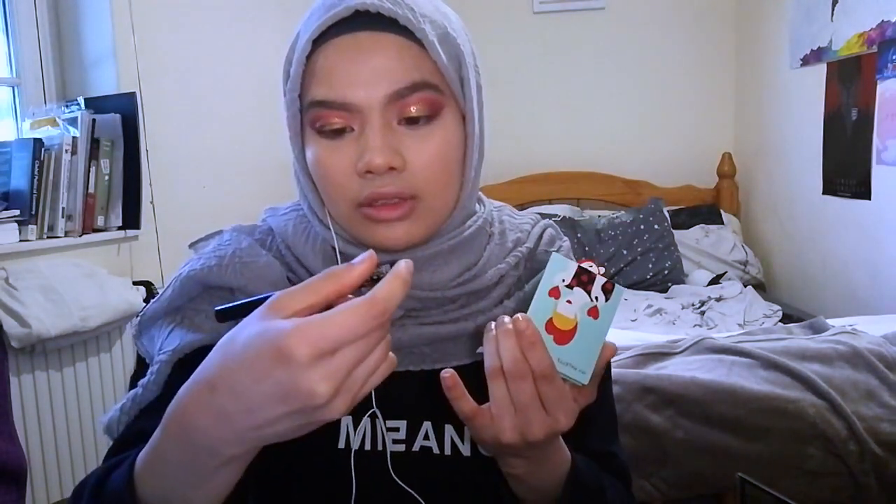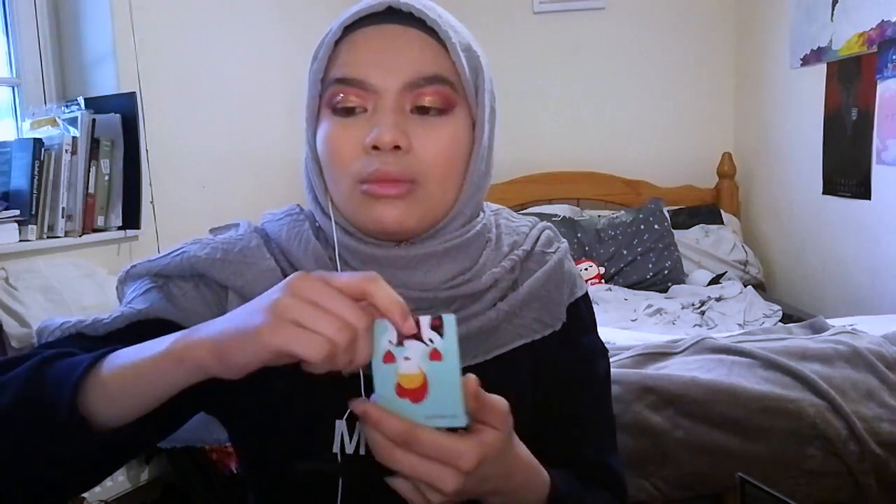This is the NYX Vinyl Liquid Liner, but honestly any liquid liner will do. I am definitely a liquid liner kind of girl when I use liner, though on normal days I don't really use it. I'm going to line my eyes with the colours I used on my eyes — first going in with Lust, this dark burgundy red colour, with a liner brush to line the outer of my eyes.